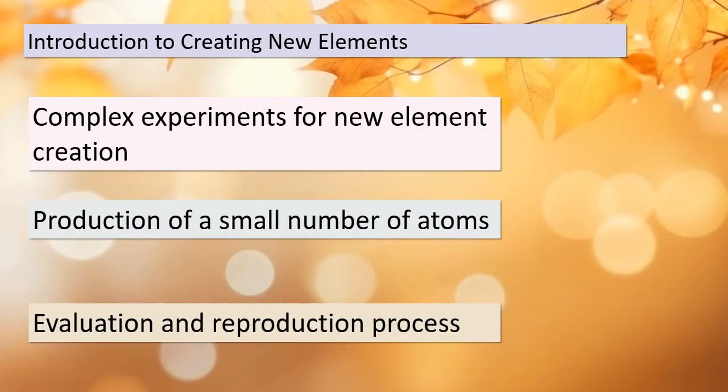Today we're delving into the intriguing world of creating new elements. It's a challenging and intricate process that requires our utmost attention. These experiments are so complex that they only produce a tiny number of atoms of the new elements. Before any new element can become an official part of the periodic table, it needs to go through a rigorous evaluation and reproduction process. In simple terms, we need to make sure what we've created is real and can be made again and again. This ensures the accuracy and reliability of our periodic table.